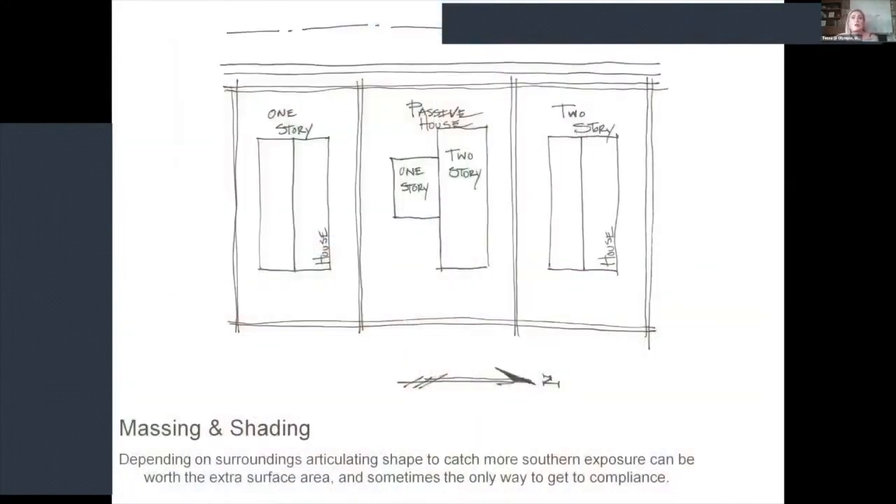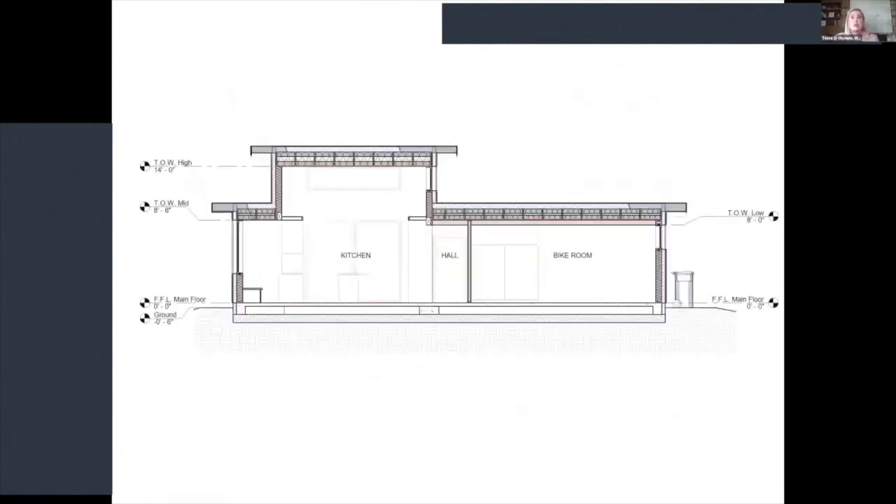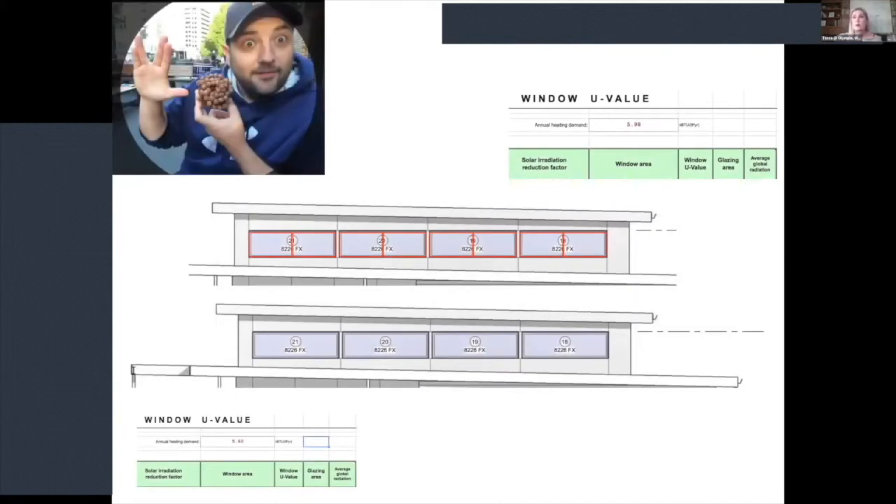Since we weren't sure what would be built to the south, I created a strategy for articulating the building so that if a two-story structure were built next door, we wouldn't lose all of the solar exposure heating our building. We pushed the main living spaces and the clerestory height as far north as we possibly could. This is also a fun little study I did with Evan at Zola Windows — he and I taught a class about how to design windows inexpensively for passive houses.